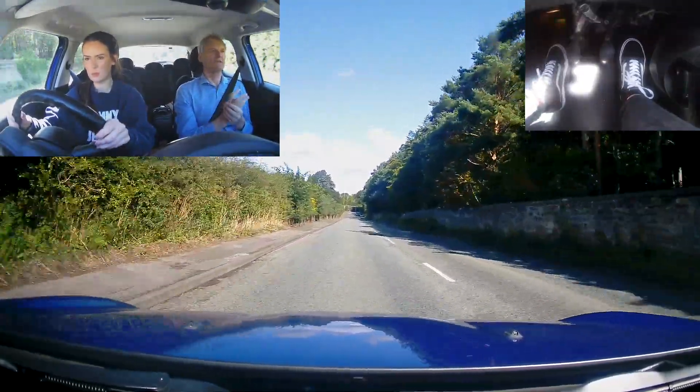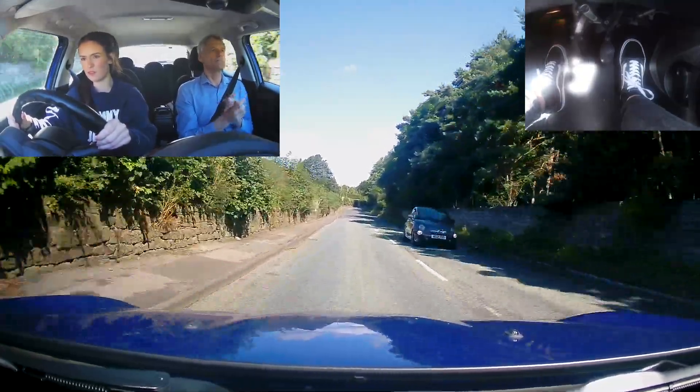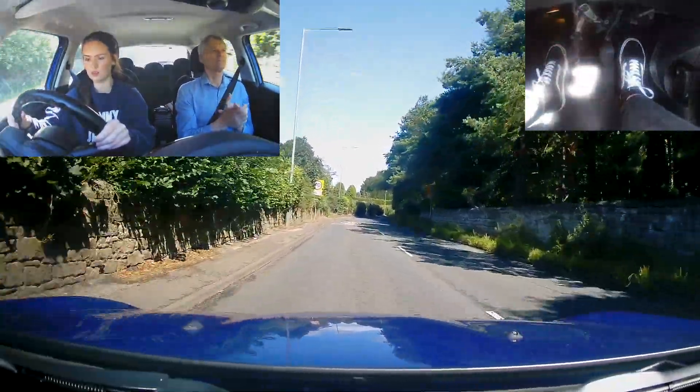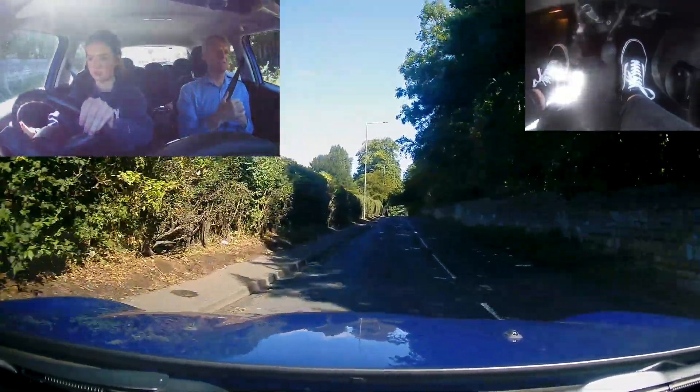I think it feels all right at the moment, isn't it? Yeah. Not too fast, not too slow. There's no way I would have done 50 on that stretch of road, unless somebody was chasing us.